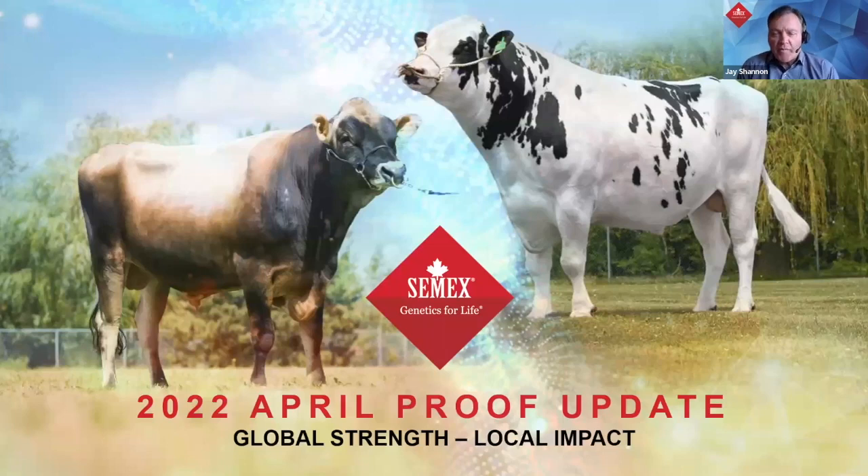Welcome everyone to the CMAX webinar highlighting the April 2022 SireProof results. My name is Jay Shannon, Vice President of Marketing and Solutions at CMAX. I'm pleased to be joined by three knowledgeable members of our product development team: Jonathan Merriam, our Jersey Program Manager from California; Paul Trapp from Wisconsin, who leads our external product development team; and Mike West from Ontario, who handles both external product development and product support.